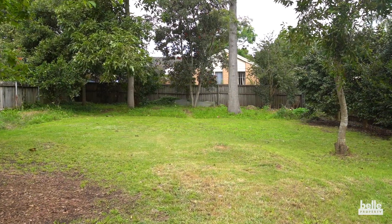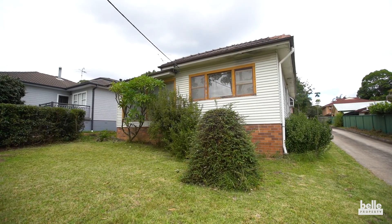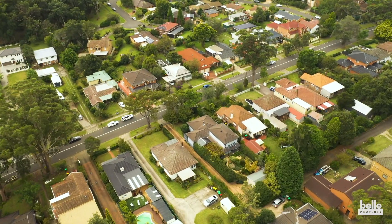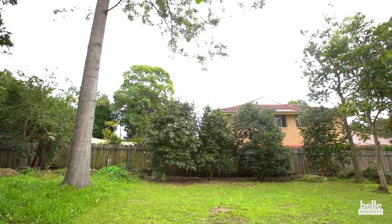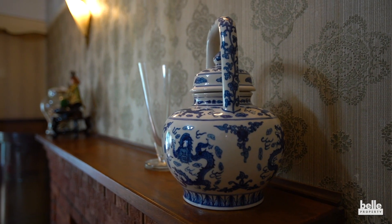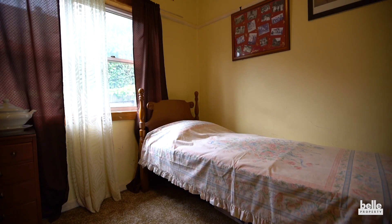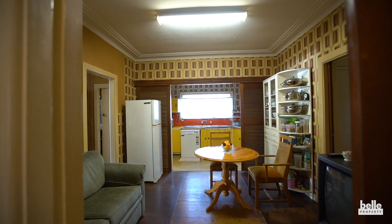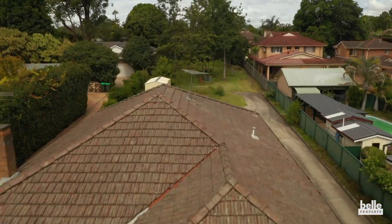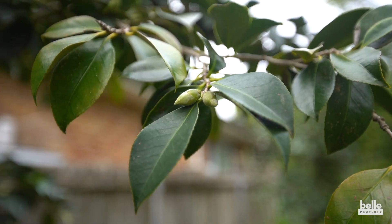Up for sale is a unique development opportunity that offers enormous scope to further capitalise. It also happens to be set on the high side of a street in the desirable pocket of Hornsby. Sitting on two separate titles at 27 Hall Road lies a 1950s three-bedroom cottage at the front which sits on 850 square metres of land. At the rear, 27A is a versatile block of land on 640 square metres.